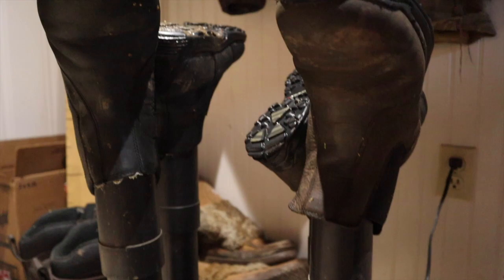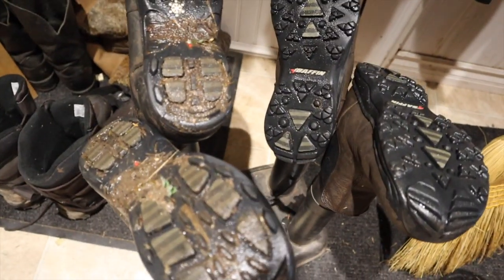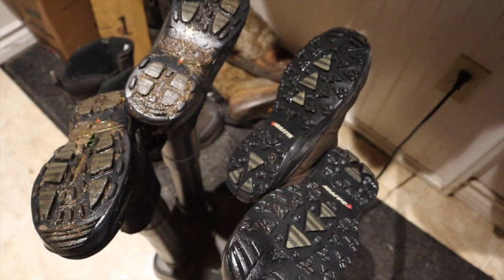We're all washing our boots. The boys washed theirs and put them on the boot dryer, but it looks like they didn't actually clean them very well.